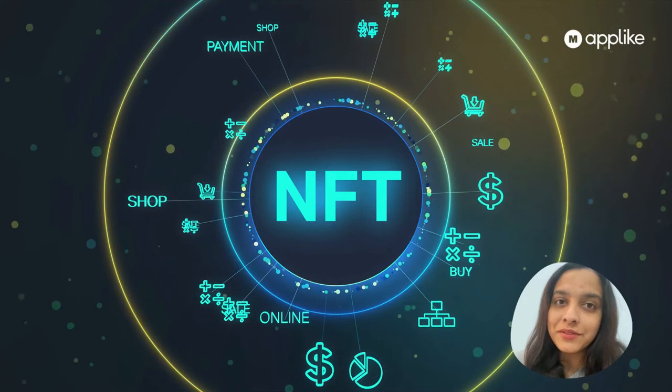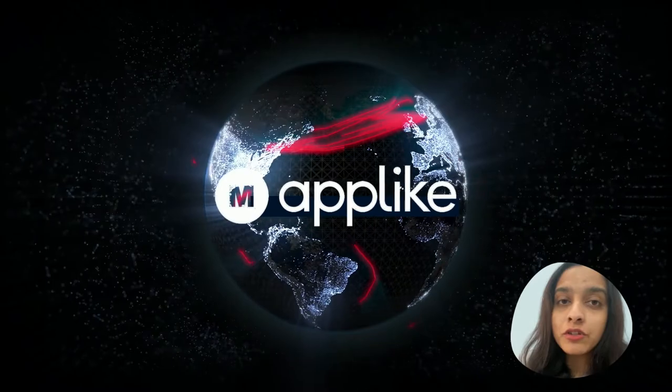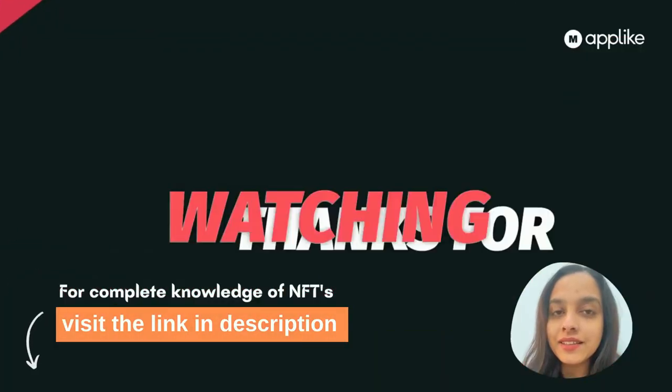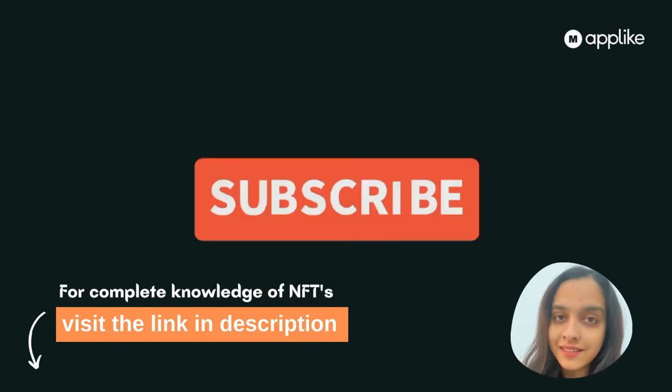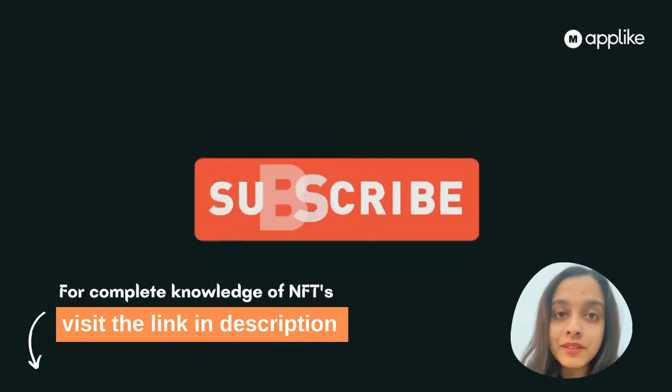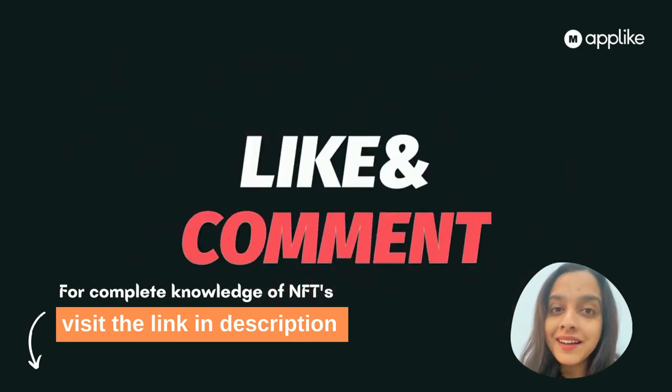That's all about today's topic. If you wish to learn more, please check the link given in the description box. Also, please like and subscribe to our channel 'Make an App Like' — it's helping a lot. Till then, bye-bye, namaste!